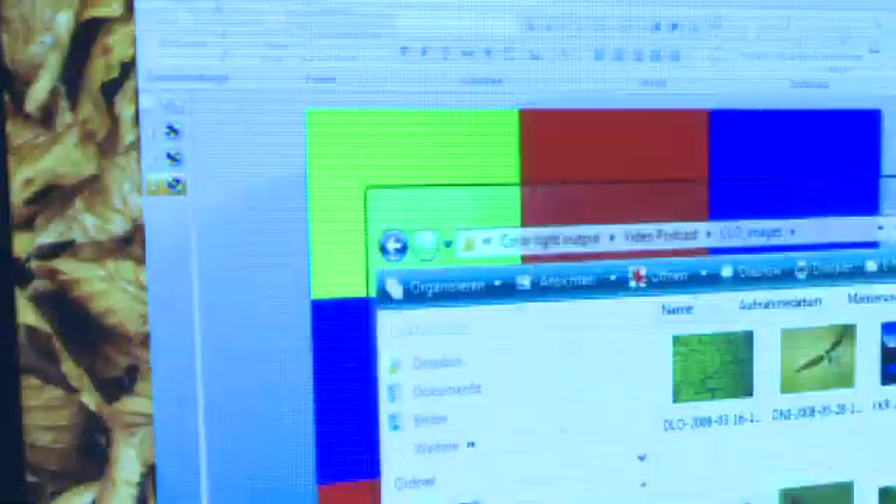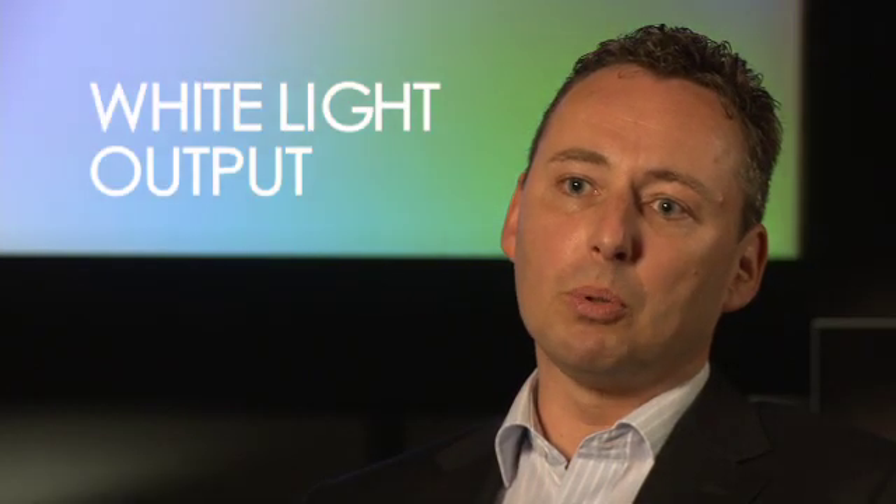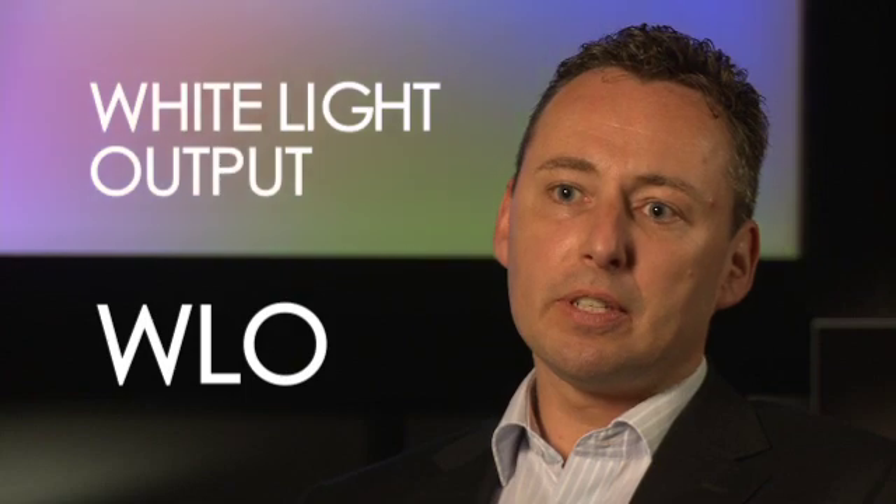Traditionally, projectors are ranked in what's called white light output, or WLO. This is a metric which is specified in lumens. The problem here is that white light output looks only at the white screen and therefore completely ignores the color images.